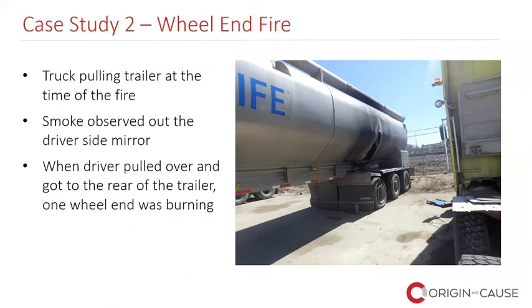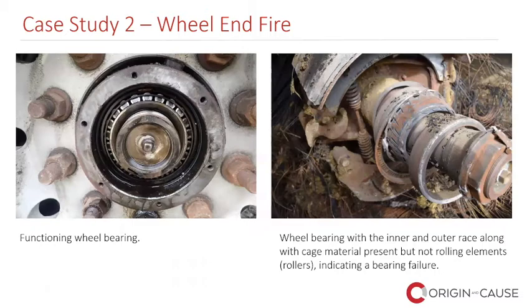In this particular case study, the truck was pulling the trailer at the time of the fire. The driver observed smoke out the driver's side window at the trailer behind him. When the driver pulled over and got to the rear of the trailer, one wheel end was burning. There are some things we are able to see during a preliminary examination of a wheel end fire, and some things we are unable to see. I can't go to a wheel end fire and remove the wheel ends without potentially inviting other parties. There are some things I can do during a prelim that might help us eliminate either the brakes or the bearings, but we need a full investigation with the wheel ends removed and all parties present.